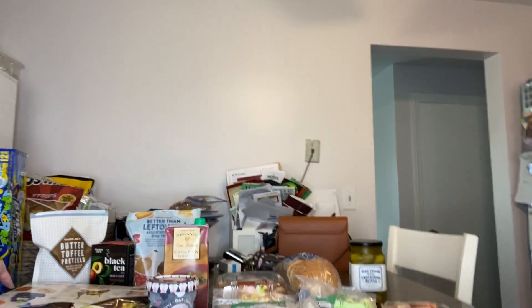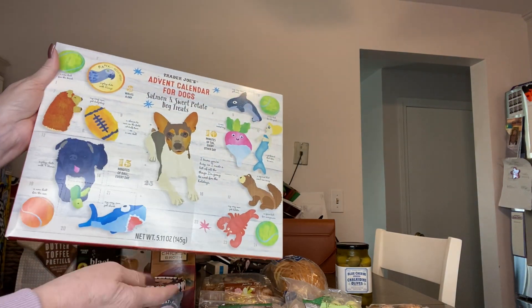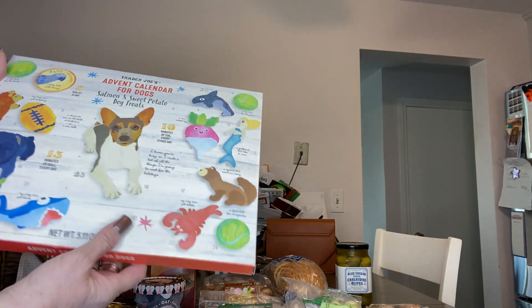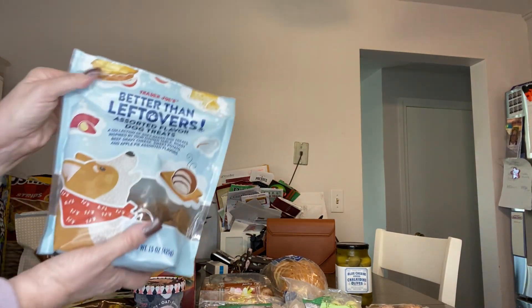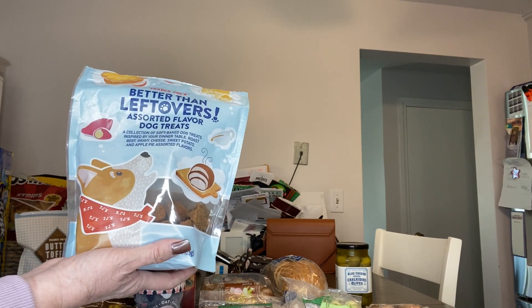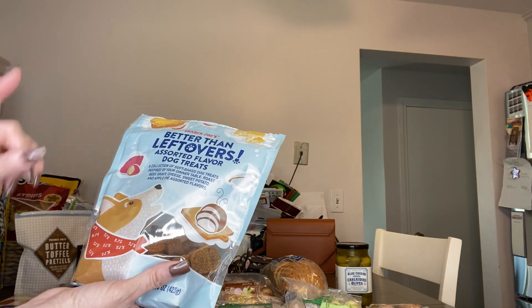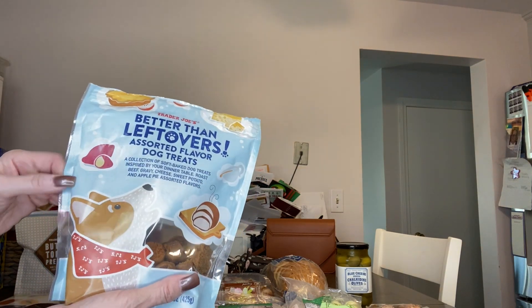I picked up the advent calendar for dogs — in here you have a treat for every day of the advent calendar and it's the salmon and sweet potato dog treats flavor. I'm dying to try that for my pet Belle. And then I picked these up for her — these are new. This is the better than leftovers assorted flavored dog treats. These are soft treats and in here is a combination of flavors: roast beef, gravy, cheese, sweet potato, and apple pie, which is really cool.